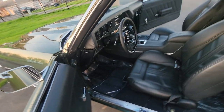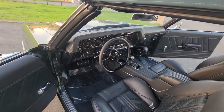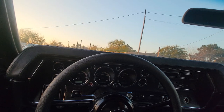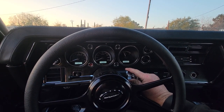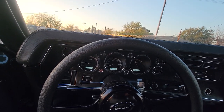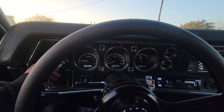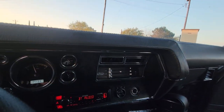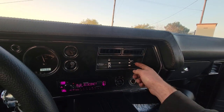Brand new paint. This has one of the loudest sound systems I've heard yet in a convertible. Digital cluster gauges. It's a little cold out so I've got the heat on right now.